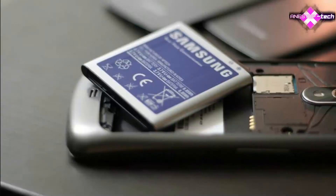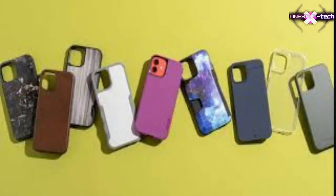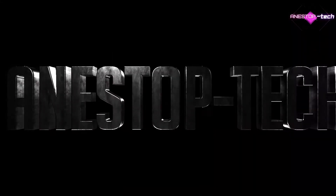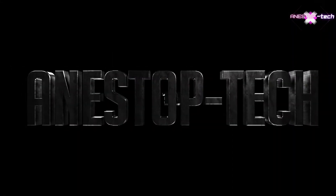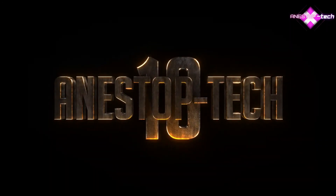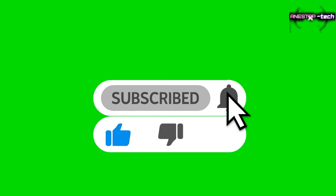Hi everyone, today we are talking about the top 10 tips to make your phone last longer. Tired of having to buy a phone every year? Well, don't panic anymore — we'll give you the real techniques to keep your phone as long as possible without having to put it in risotto every time it rains.